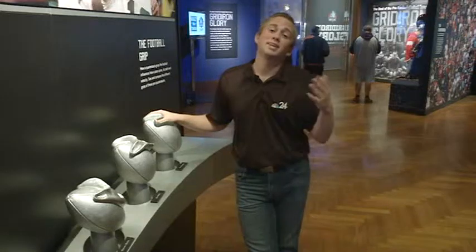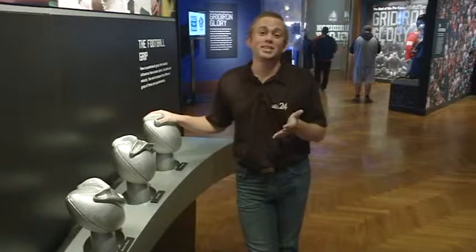These are Troy Aikman's hands. He has some of the best hands in the NFL because he worked at it. Some of us are just born with it.